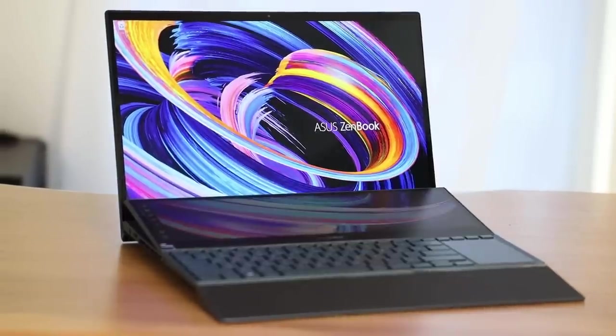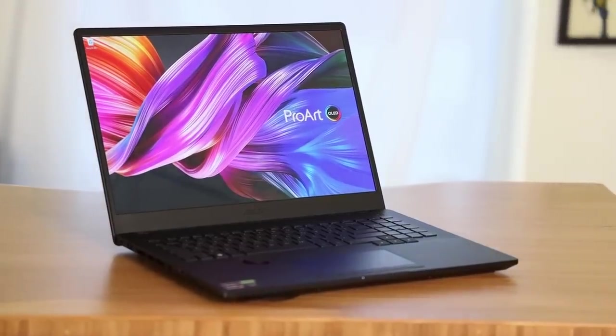Asus and NVIDIA Studio sent me two laptops to check out. Each one has a little bit of a different flavor of who they're meant for, so meet the ZenBook Pro Duo 15 OLED and the ProArt StudioBook Pro 16 OLED.